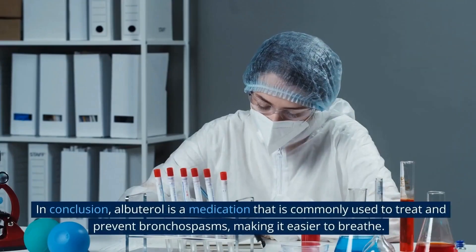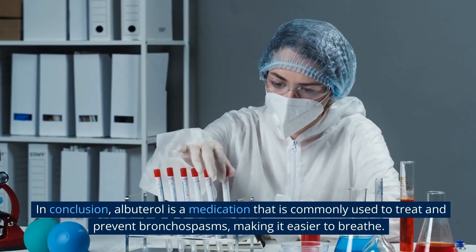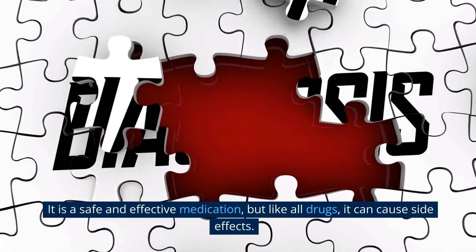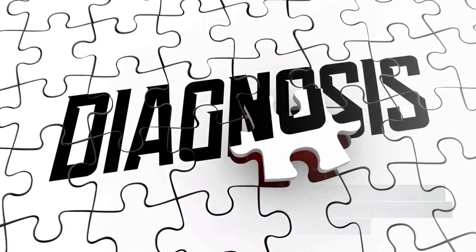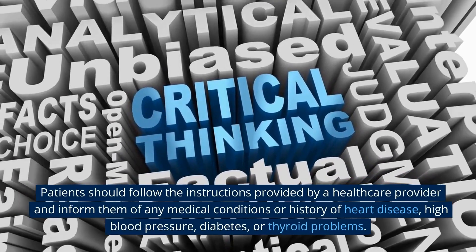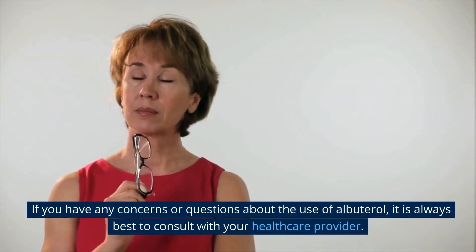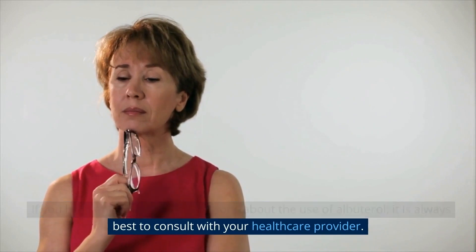In conclusion, albuterol is a medication commonly used to treat and prevent bronchospasms, making it easier to breathe. It is safe and effective, but can cause side effects. Patients should follow the instructions provided by a healthcare provider and inform them of any medical conditions or history of heart disease, high blood pressure, diabetes, or thyroid problems. If you have any concerns or questions about albuterol, it is always best to consult with your healthcare provider.